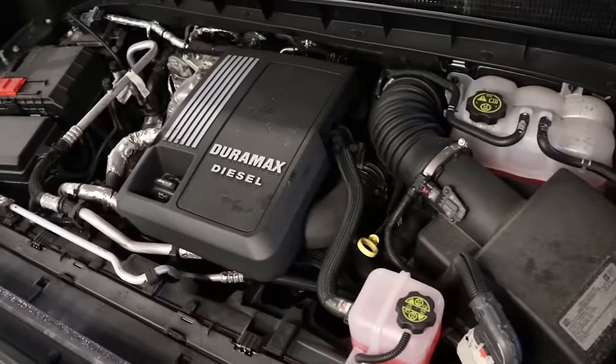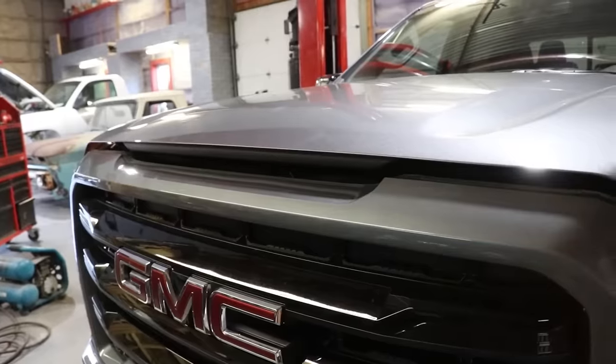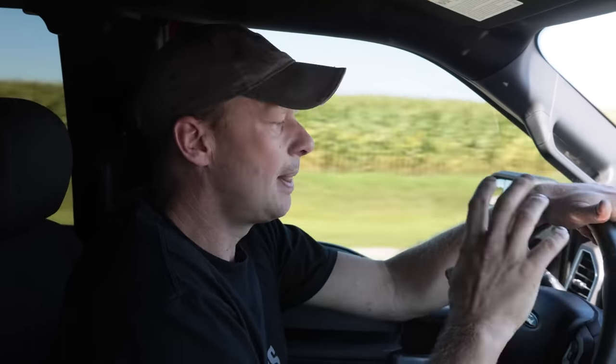This is a 2020 F-150 XLT with the 5.0 Coyote engine and the 10R80 10-speed transmission — a transmission shared with GM, one of the only times they've worked together. We reviewed it behind the 3.0 Duramax in a 2020 Silverado and really liked it. It has almost 50,000 kilometers on it. Cruising at 100 km/h it's staying happily in 10th gear, no harsh shifting, and the 5.0 Coyote is an excellent engine.